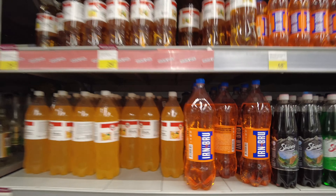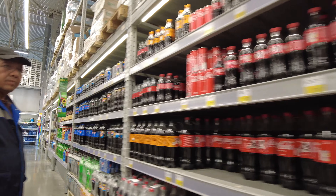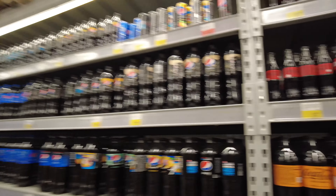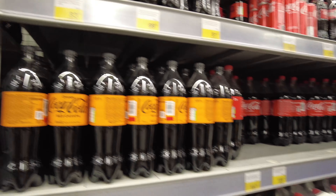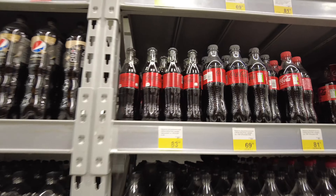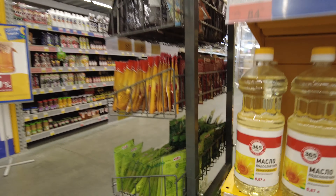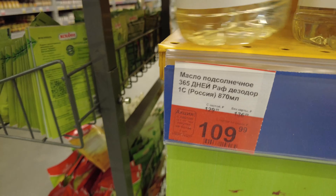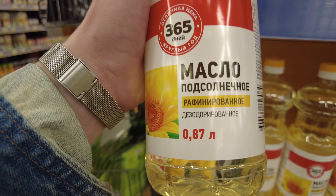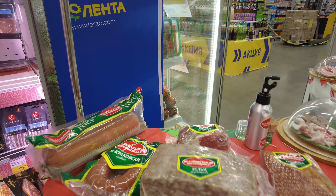Two months ago, a pack of Choco Pie cost one dollar, and today it's two and a half dollars — and that's with a discount. What about soda drinks? Pepsi Cola orange costs one dollar thirty cents today. I'm not sure I'll remain a fan of Coke at these prices. Sunflower oil for frying costs one dollar ten cents with discount, and one dollar thirty-five cents without.